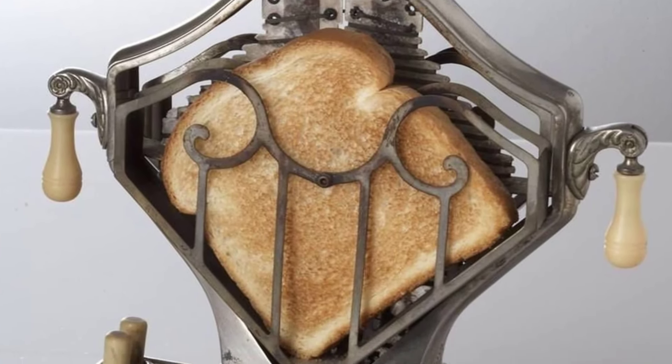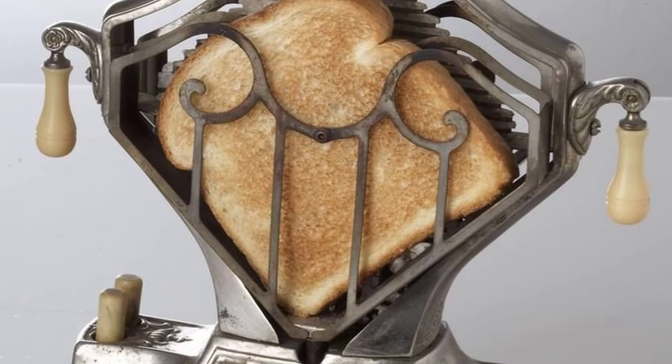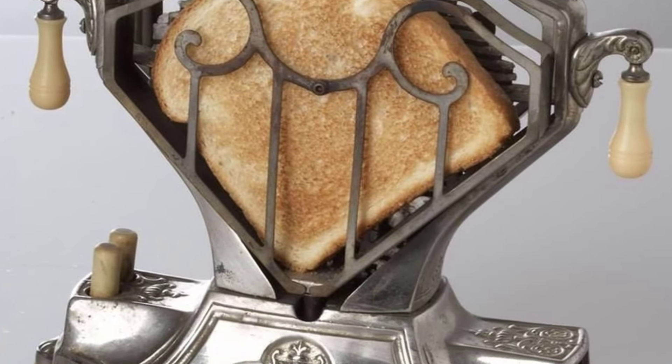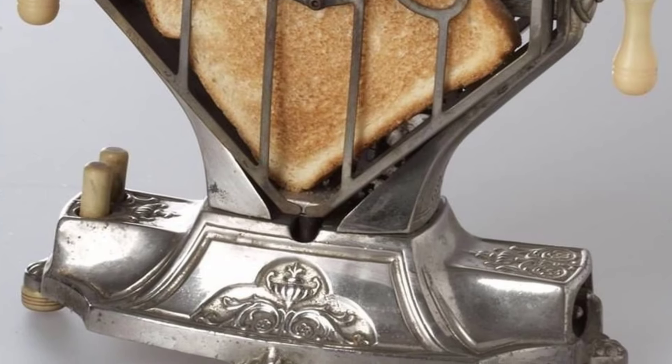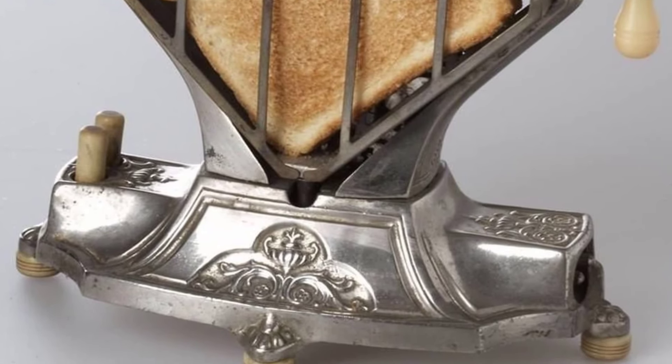The earliest versions of toasters weren't the kind of set-it-and-forget contraptions that we have today. Instead, they only toasted one side of bread at a time and had to be monitored by the eater in order to achieve that appropriate level of char.